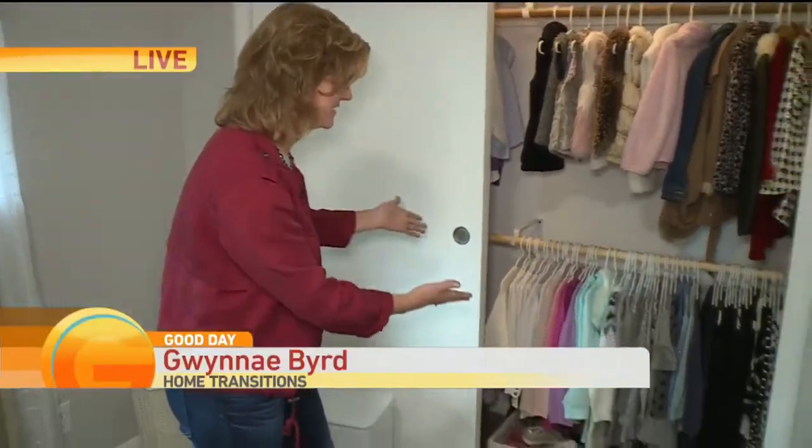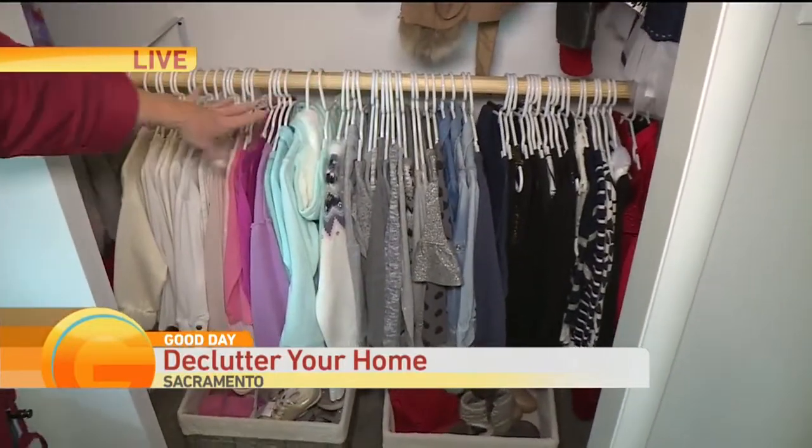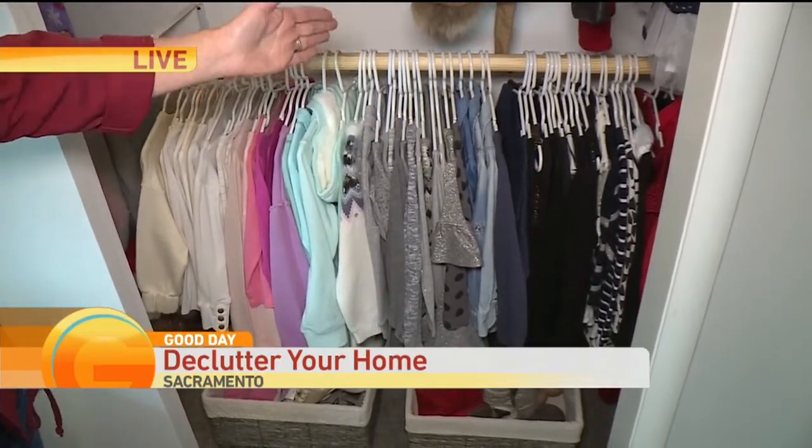Yes, look what we've done here. First of all, if you remember, there were so many different colored hangers and all kinds of different items here. So now we've done it not only by clothing in color order but with similar hangers.